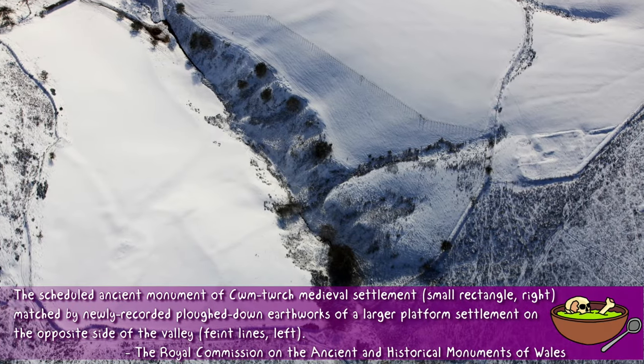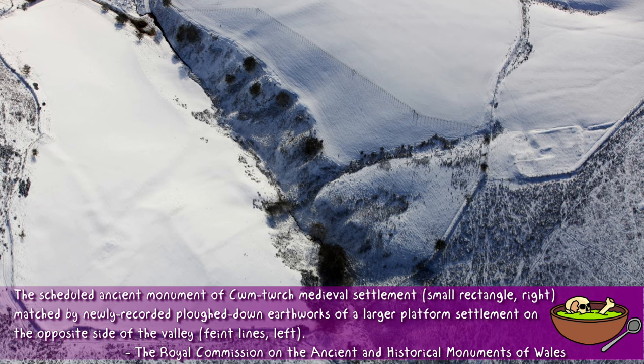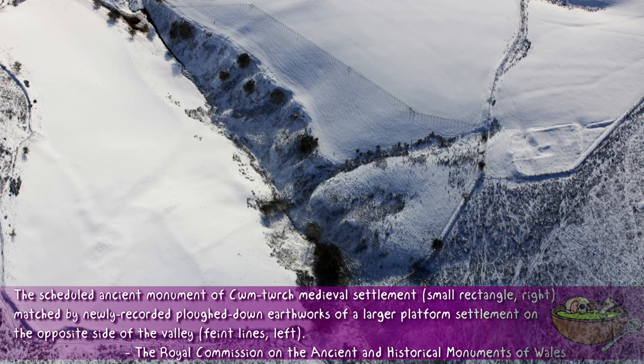These sorts of formations — right angles in fields — definitely do show up on snowy days, especially when you have lovely morning sun providing a nice oblique angle, long shadows across the snow, or indeed across a field on a very sunny day very early in the morning.